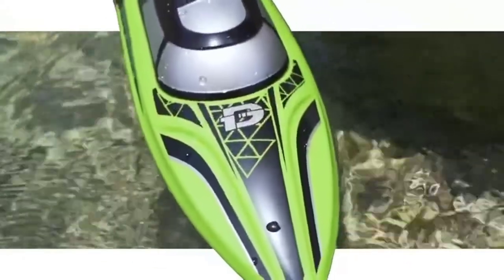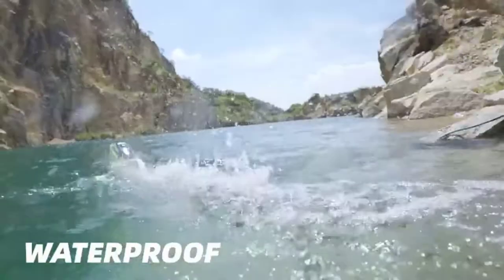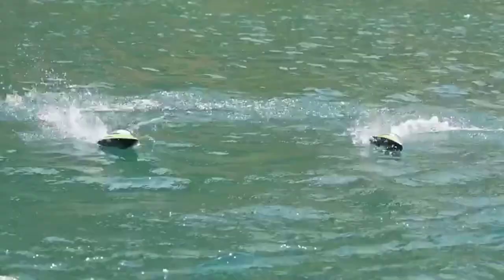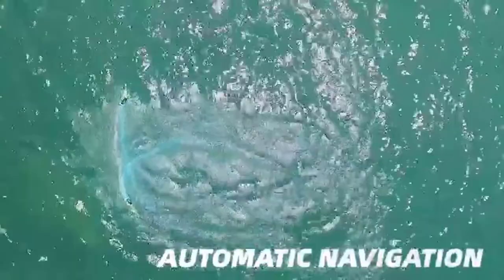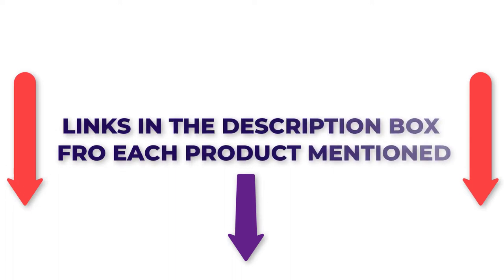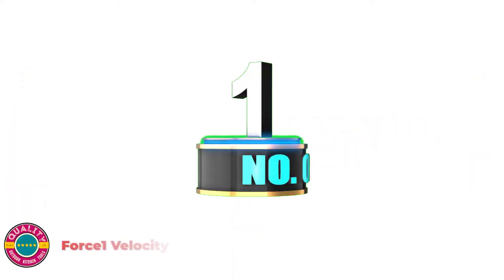There are numerous items accessible for electric toy boats, each with various qualities, advantages, and costs. To help you make an informed decision, I did a broad examination, read lots of surveys, and gathered a rundown of the best electric toy boats from reputable brands. After much exploration, I found these items most supportive. If you want to know about the cost and other details, check my description and let's hop into the video.